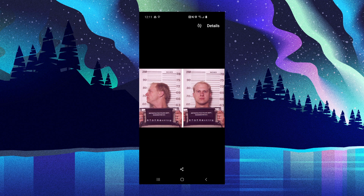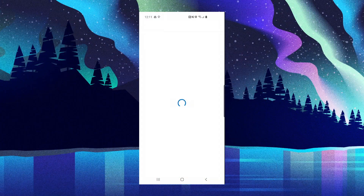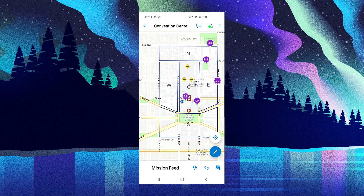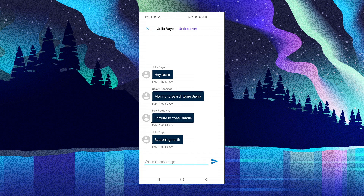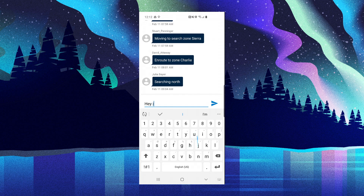It looks like today we have some supplemental information — this mugshot will be very helpful for our team in the field to know exactly who they're searching for. I should let my team know that I'm here, and I don't need to go into another app to do this. I can open the mission feed and join in on my team's conversation, letting them know I've joined the search.